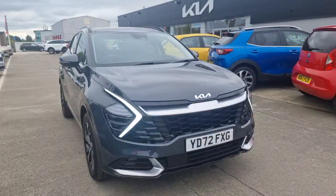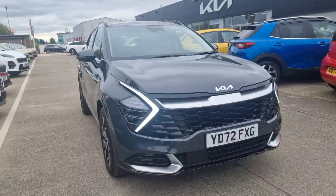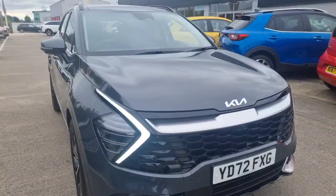Hi guys, welcome to Upton Kia. I've got a 72 plate Kia Sportage 4 with just under 13,000 miles. This is a 1.6 petrol automatic self-charging hybrid with 226 brake horsepower. Being the self-charging hybrid, the electric motor will click in and out itself.